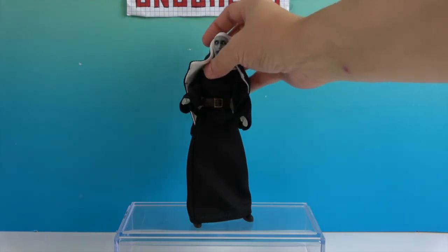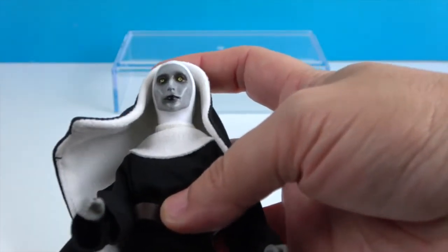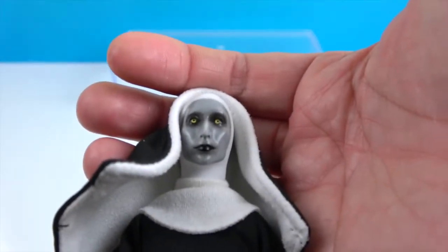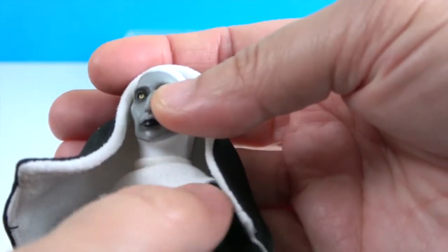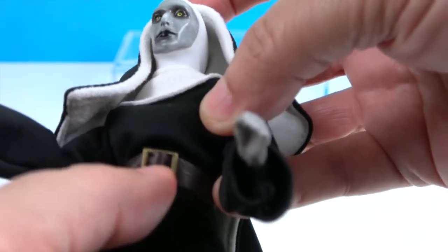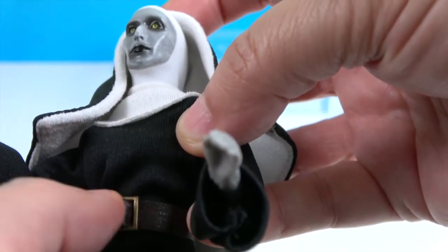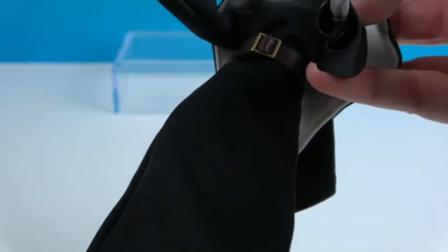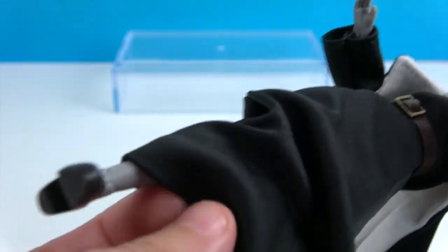The habit is able to be removed and we'll show you why in just a second — you're going to want to see this, especially if you're a fan of The Nun. There's the facial sculpt: super creepy, gray, and those eyes just bore into you. She's got the white collar and a belt — it's actually like a leathery belt with a little belt buckle right there.